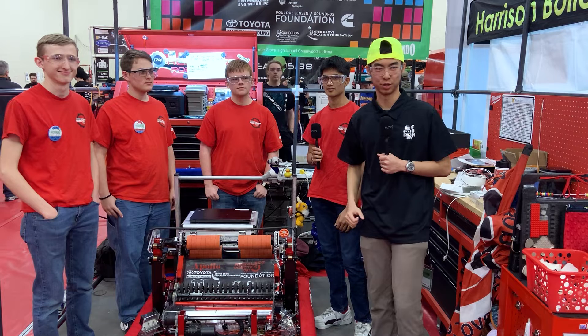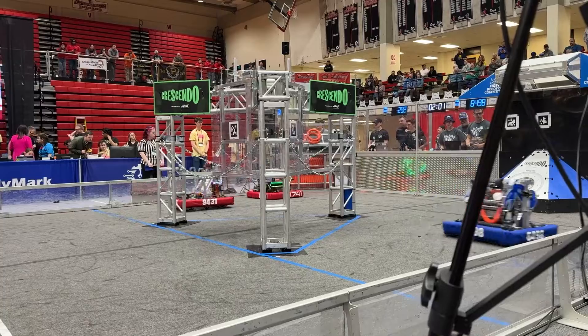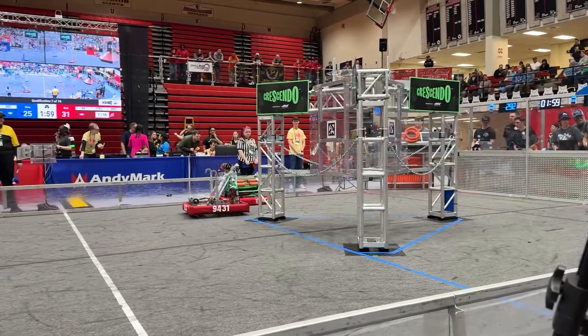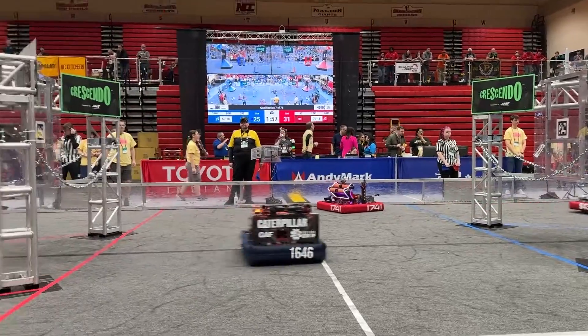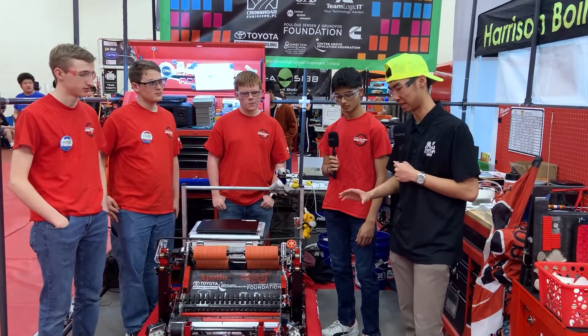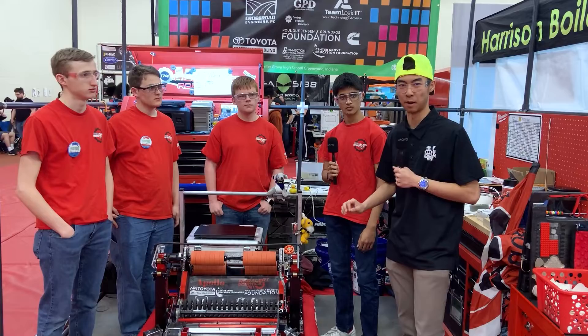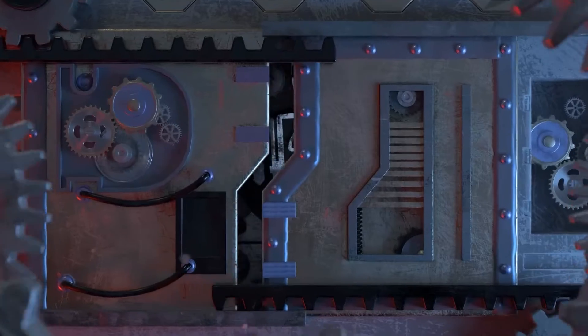Hey fun fans, welcome back to another episode of Behind the Bumpers. I'm here with Team 1741 and their amazing robot Apollo. 1741 is here at the Indiana State Championship, and what we have here is an amazing robot that can score heavily in autonomous as well as do other major things.